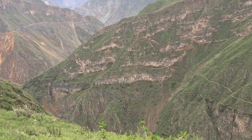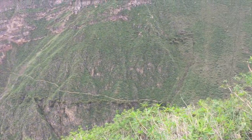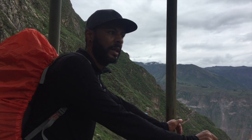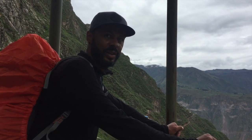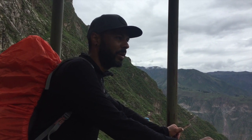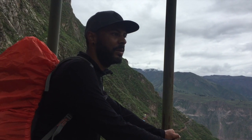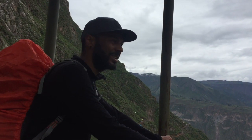That path along there is the one that we walked yesterday on the other side of the canyon. So how are your legs feeling? All right, a bit tired. Calves are hurting from all the uphill yesterday, but not too bad. Yesterday was tough, but today's going to be easier so far, so fingers crossed it's not going to be too difficult.